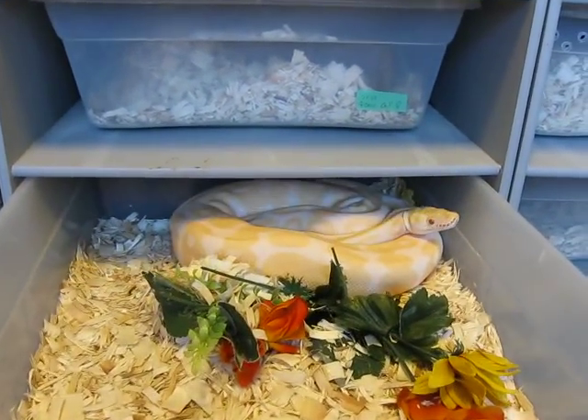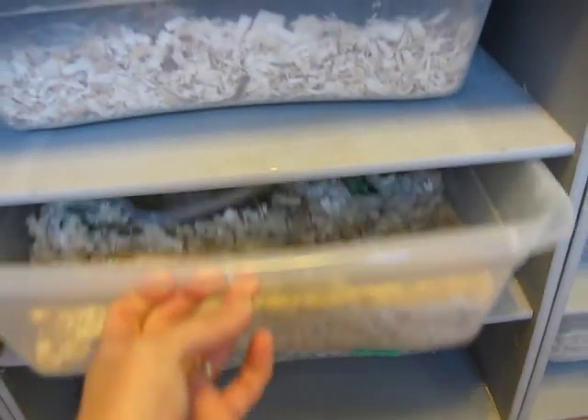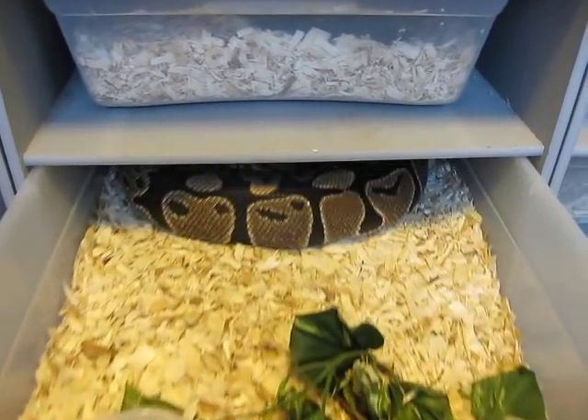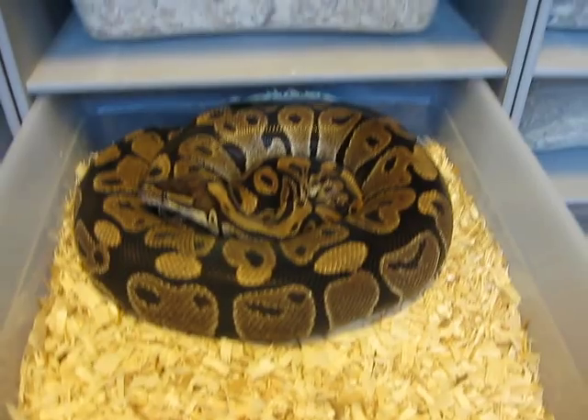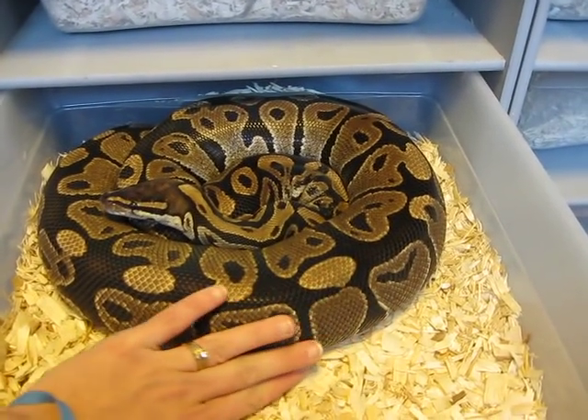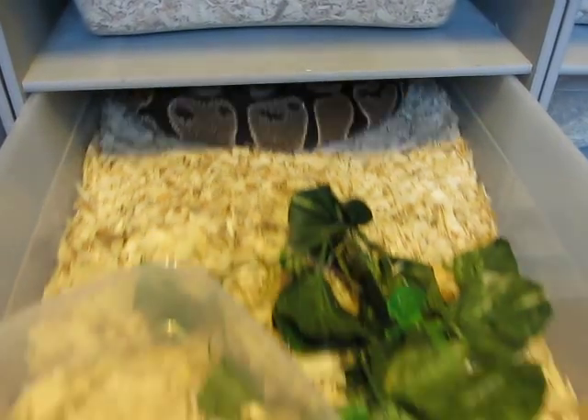This is a very big male albino. And a gigantic, gigantic female — just look at the size, she is huge. Hopefully I'll have eggs from her soon.